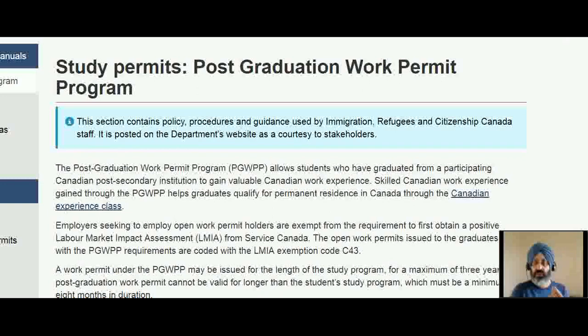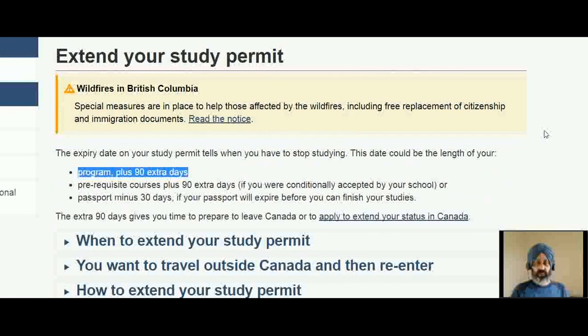My discussion will start from the study permit. If you look at the screen, the study permit is issued for 90 days plus your course length. If you are studying for a two-year diploma, your study permit will be valid for two years plus 90 days. Those 90 days are the time needed for you to apply as soon as you graduate for the postgraduate work permit. If you do not apply within 90 days, you lose the eligibility for the postgraduate work permit.